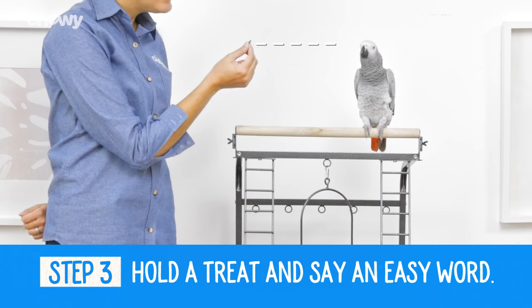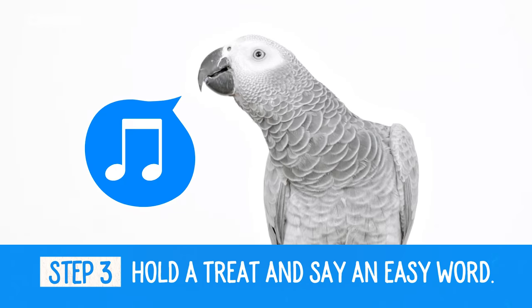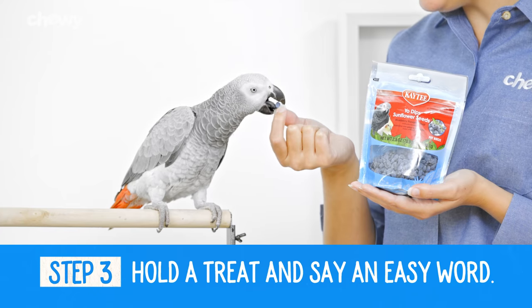Step 3: Hold a treat up to your bird's eye level and say an easy word like hello. As soon as he makes a sound — any sound — give him lots of praise and a treat that's easy for him to eat quickly. Do this a few times until he associates being vocal with a reward.